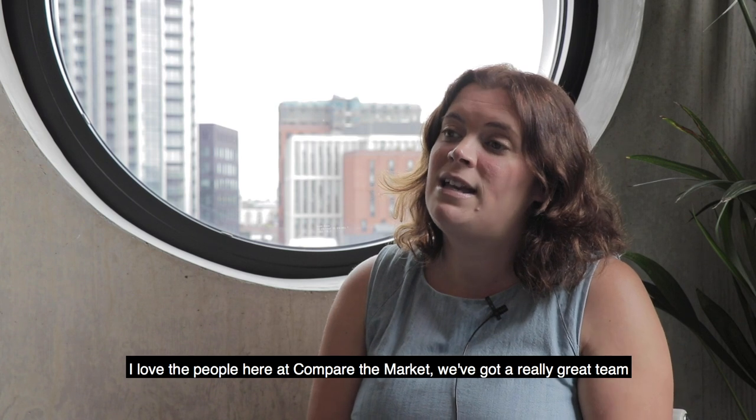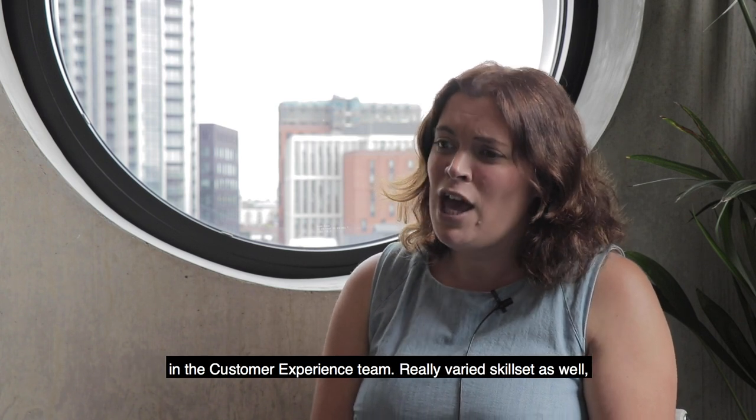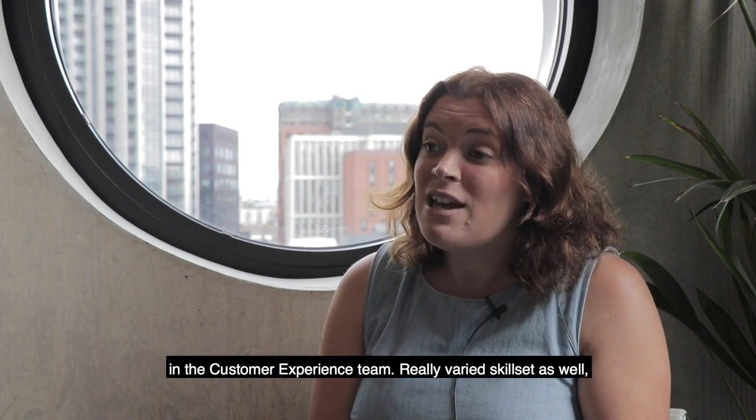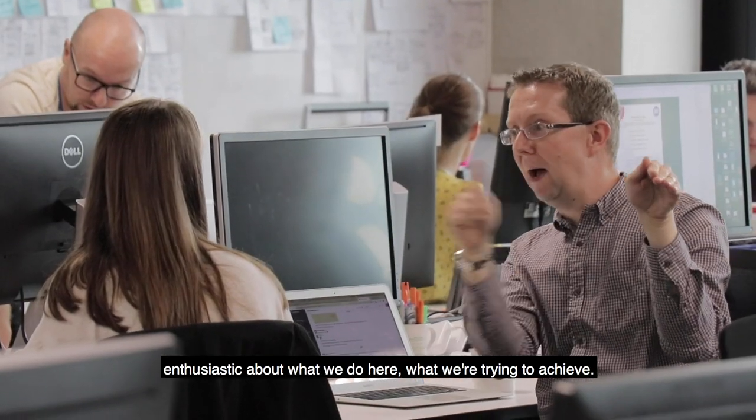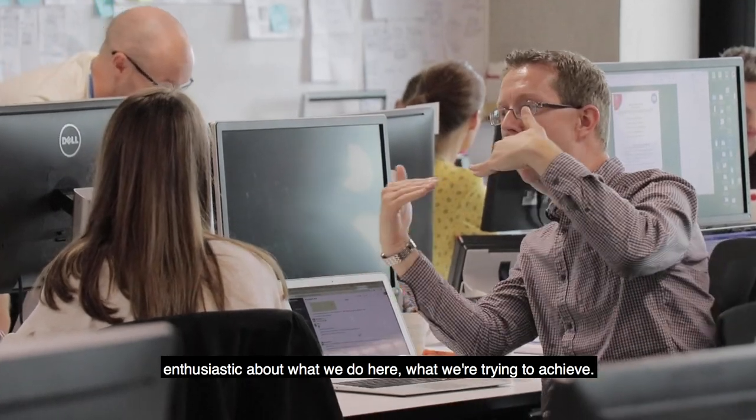I love the people here at Compare the Market. We've got a really great team in the customer experience team, a really varied skill set as well — people that you can bounce ideas off, people that are really enthusiastic about what we do here and what we're trying to achieve.